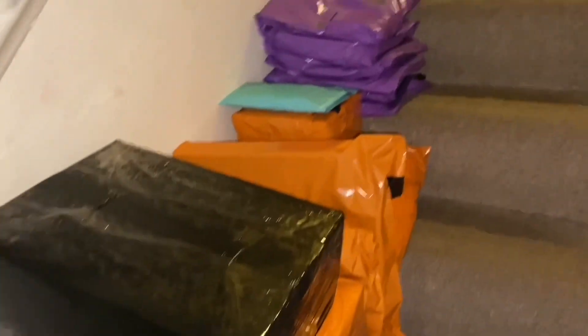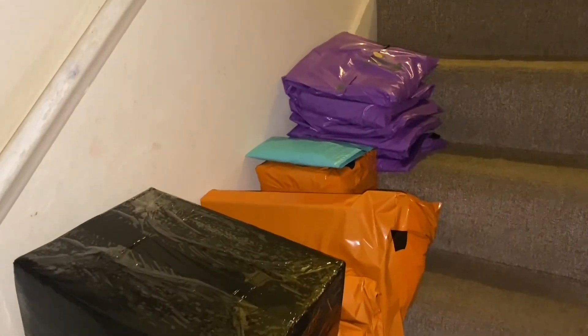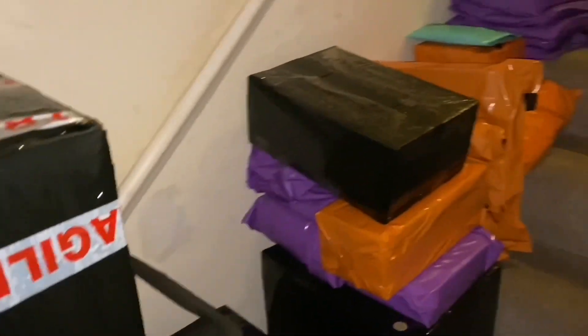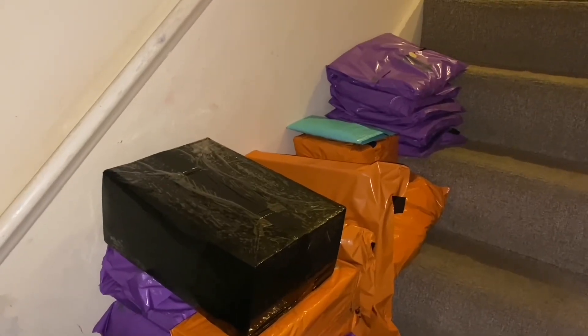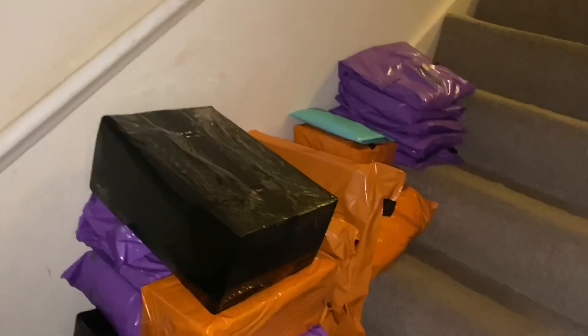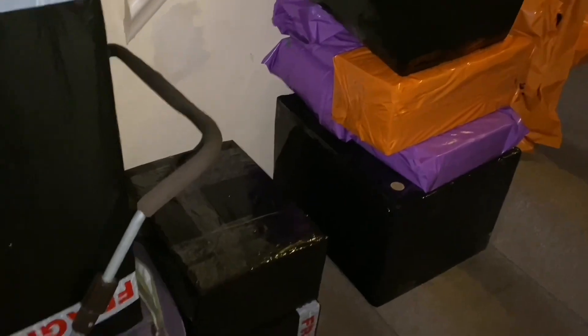This one here is going with Parcel Force, these two down here are going with Royal Mail, and all of these are going with Evri. I need to message our lovely courier Sarah tomorrow and let her know she's got a lot to pick up, size-wise as well. This is what I've been doing all weekend really. There are some orbs or dust - whatever you want to call them - but I've been doing this all weekend, I had a feeling it was going to be a really busy weekend.